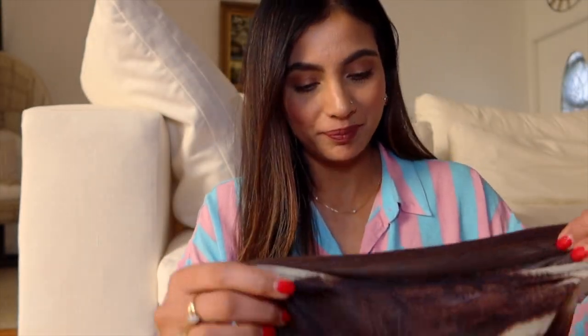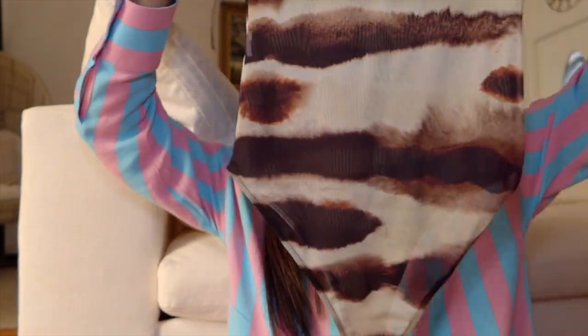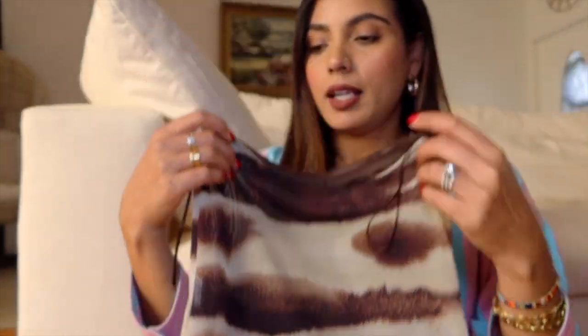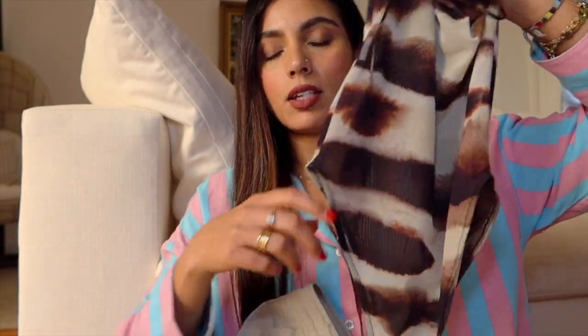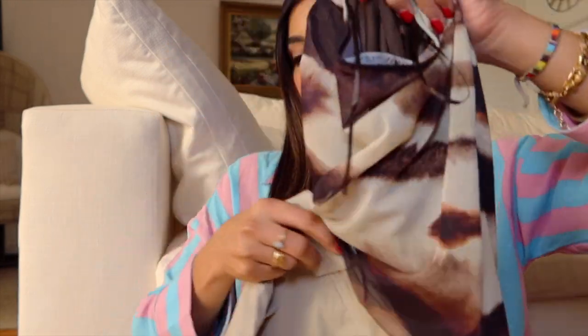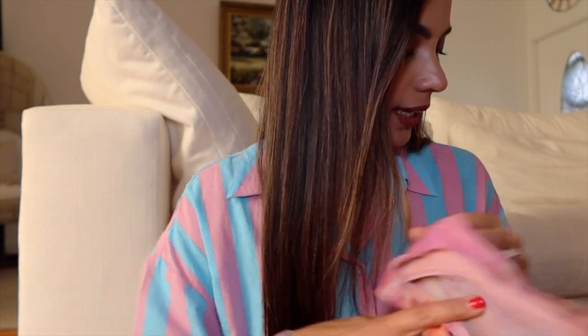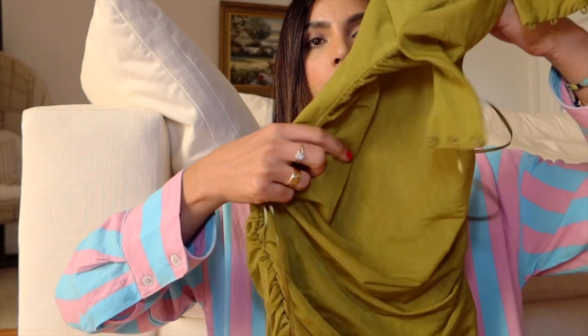Next up I have this strapless body top. I thought of styling this top with this skirt — it's actually shorts but it looks like a skirt. I thought this together would look really nice.